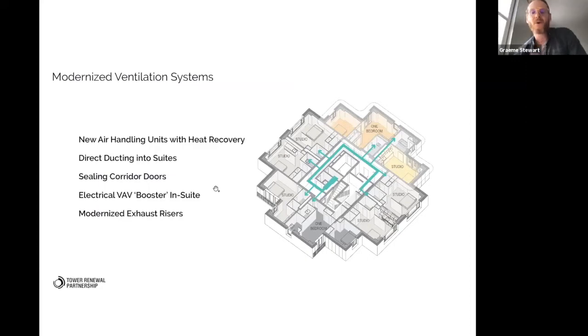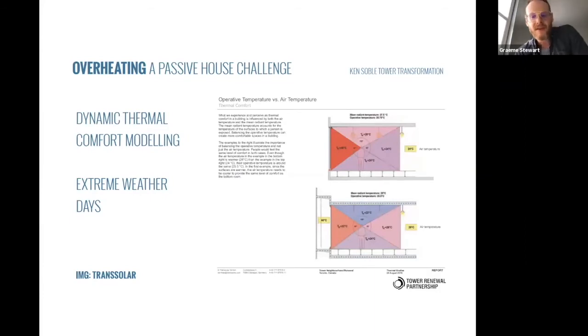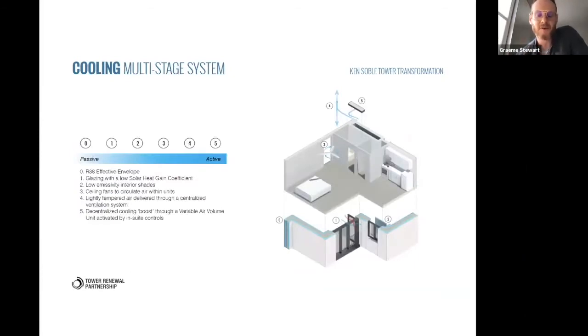What we did was work with the existing risers to provide fresh air supply on a floor-by-floor basis through direct ducting in the corridor into each unit. Centrally we're providing heating — heat loads have gone way down — but for comfort there's a VAV booster electric unit in each unit for individual control, plus heat recovery at top and bottom. We worked with Trans Solar and JMV Consulting on the comfort modeling, and cooling became the real issue.